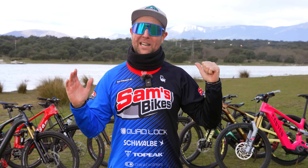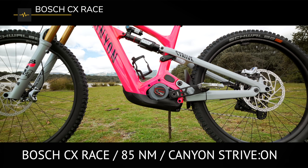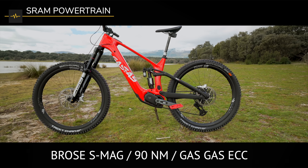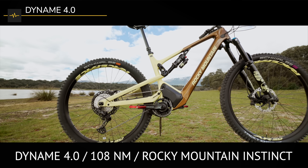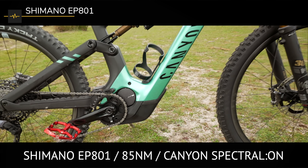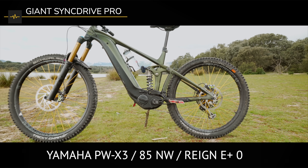Now let's introduce the motors and bikes on test. Number one: the Specialized Turbo with a Brose Mag S motor, 90 newton metres of torque on the Specialized Levo. Number two: the Bosch Race motor with 85 newton metres of torque on the Canyon Strive On. Number three: the SRAM powertrain system with the Brose Mag S, 90 newton metres of torque on the Gas Gas ECC. Number four: the Rocky Mountain Dyname 4.0 with 108 newton metres of torque on the Rocky Mountain Instinct. Number five: the Bafang M510 with 95 newton metres of torque on the VMG Typhon. Number six: the Shimano EP8 01 with 85 newton metres of torque on the Canyon Spectral On. And number seven: the Giant Sync Drive Pro System with the Yamaha PW-X3 motor, 85 newton metres of torque on the Giant Reign E Plus Zero.